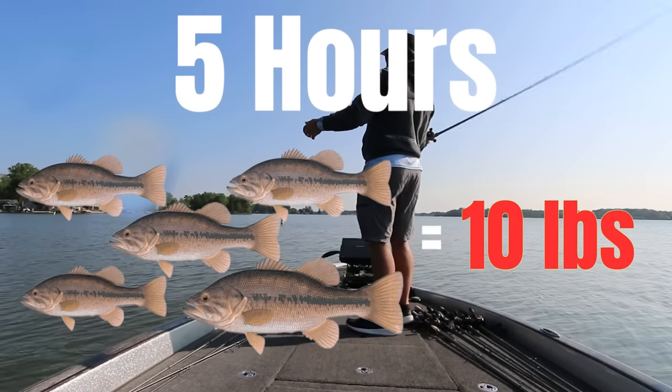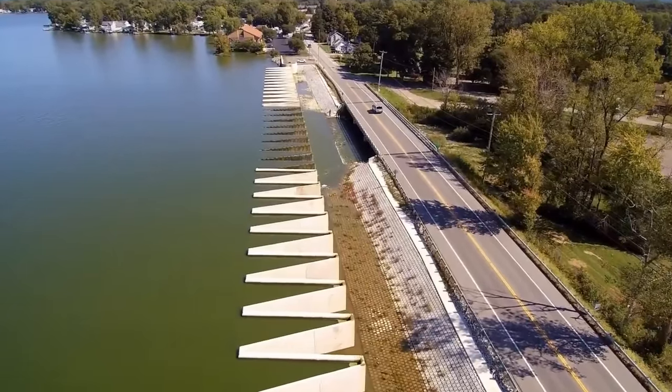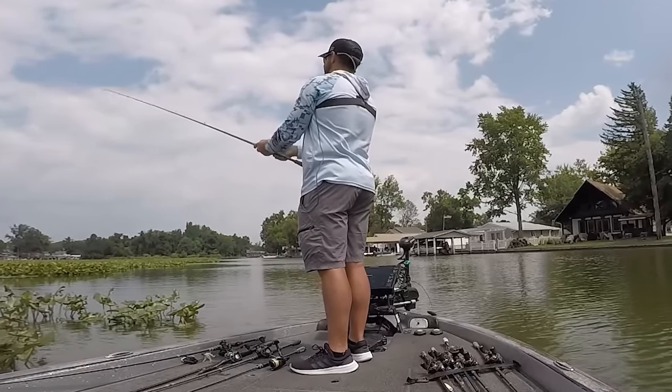I have five hours to catch five bass that weigh 10 pounds on a portion of a lake I have never fished before. Can I figure out these late summertime bass or will I fail? I guess we will find out.